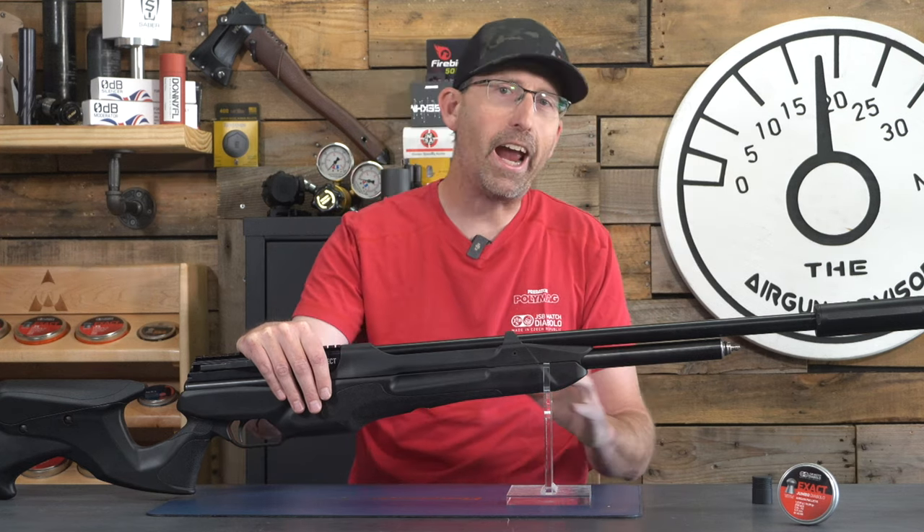I don't know about you, but I found those groups to be impressive, especially for an air gun at this price point right out of the box. I've actually had worse groups from air guns that are twice as expensive. Kudos to Crosman Prospect. I did clean this barrel, so make sure if you pick one up, you do the same, or you may not get those same results.